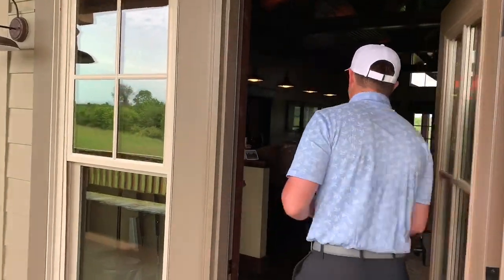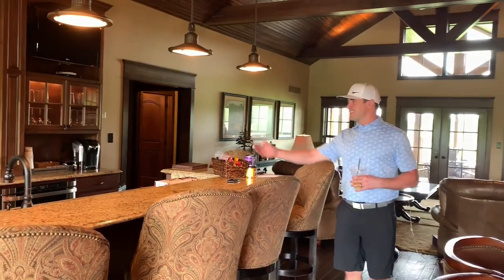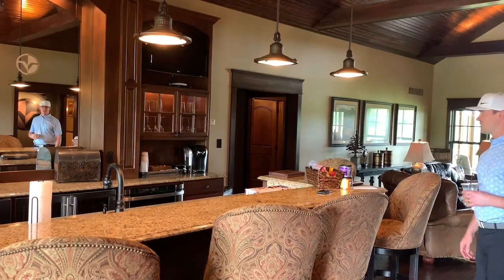What's up everybody, I'm the weekend golf warrior here at Victoria National — come check out my crib. As you can see when you walk in, got a nice little kitchen area here, definitely have some beer so we'll get some good use out of that.